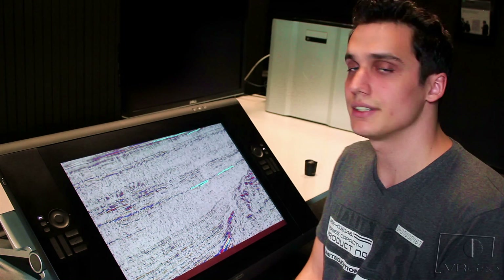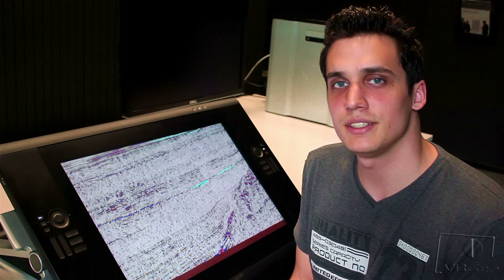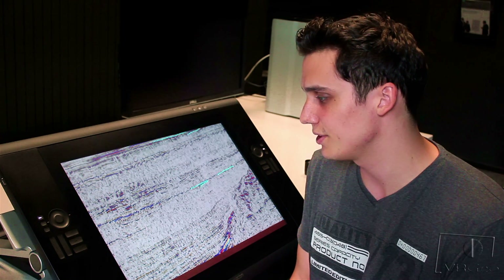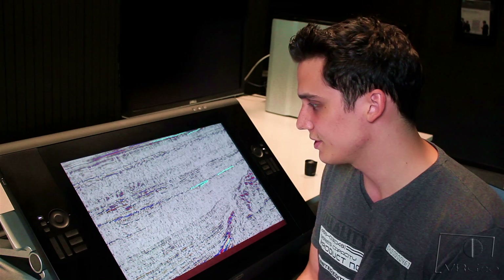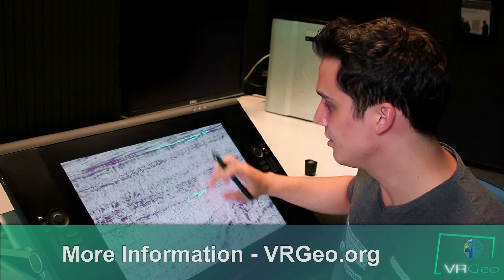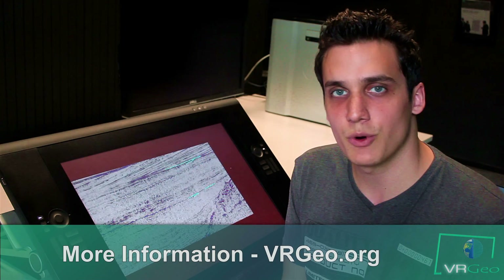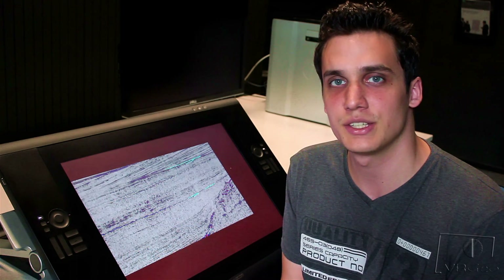Now, as you can see, seismic interpreters can use this novel interaction technique to perform seismic interpretation comfortably and over a long period of time, and concerns about whether it is safe to place the palm on a display are completely gone. Thanks for watching the video, and if you want more information on our work you can always visit the VRGeo website at vrgeo.org.